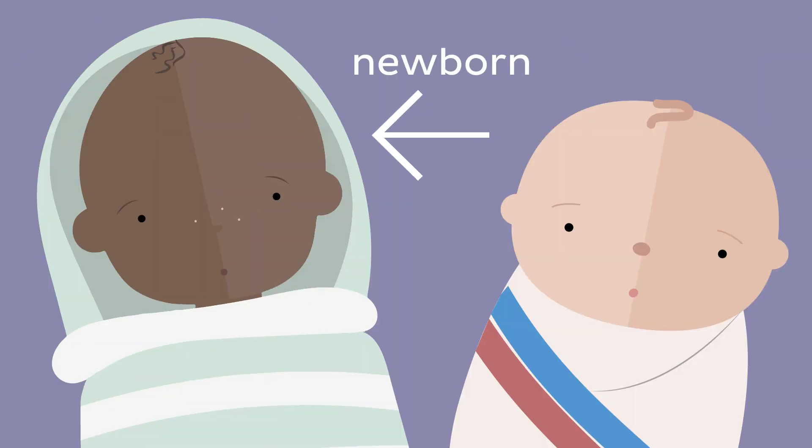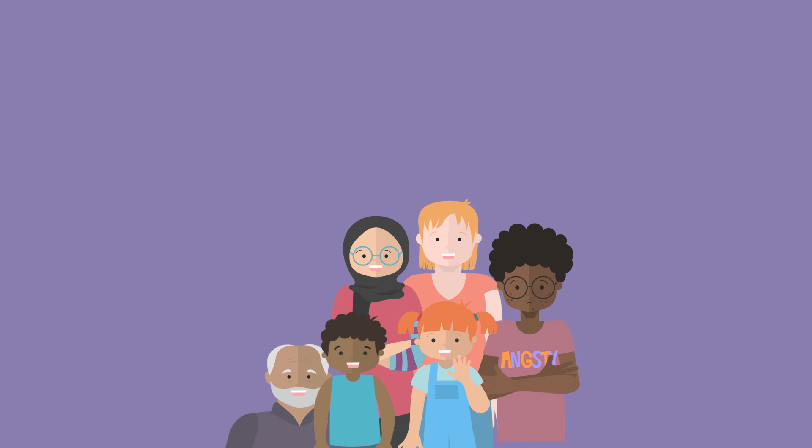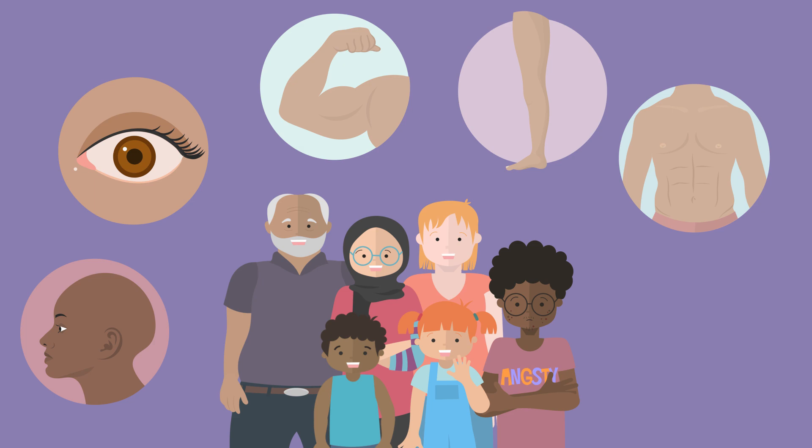Newborns can even be born with millia. On the other hand, premature babies might develop them a bit later on. In older children and adults, millia are also most common on the face, particularly around the eyes. However, when millia result from another skin condition — like those previously mentioned — they can emerge anywhere on the body where the predisposing condition has affected, such as the arms or legs, chest, or even genitals.